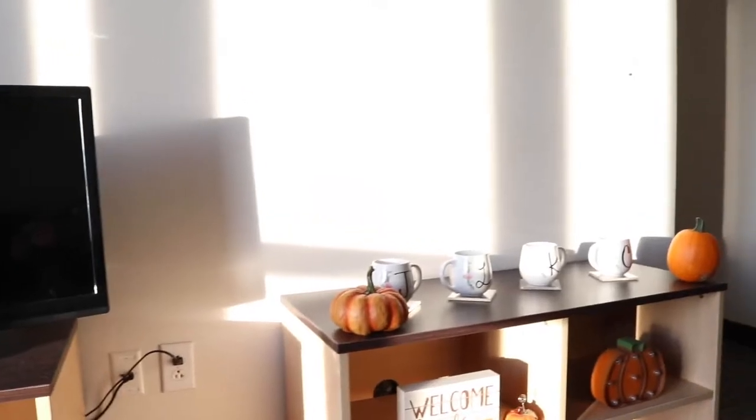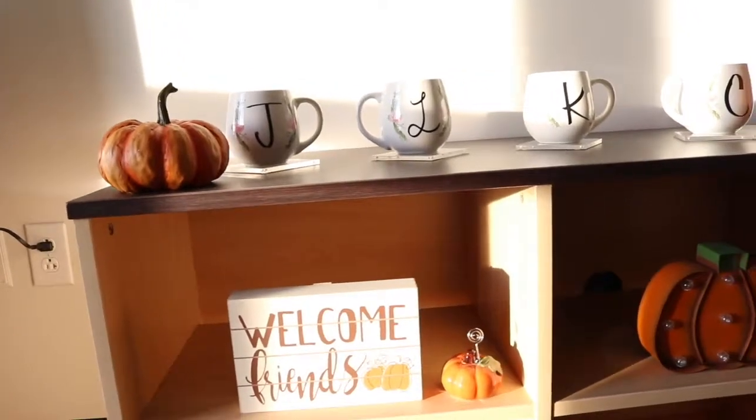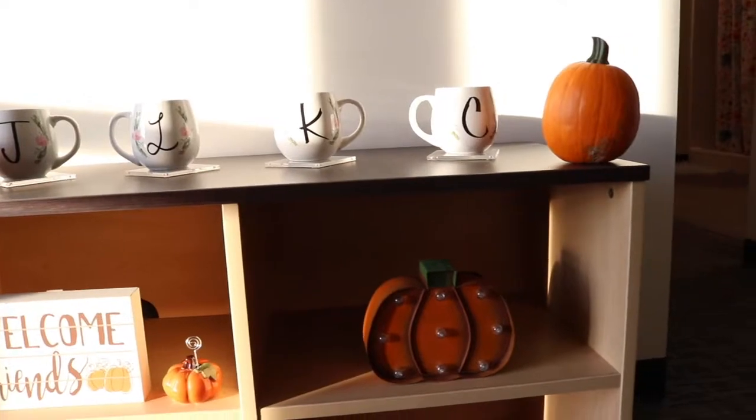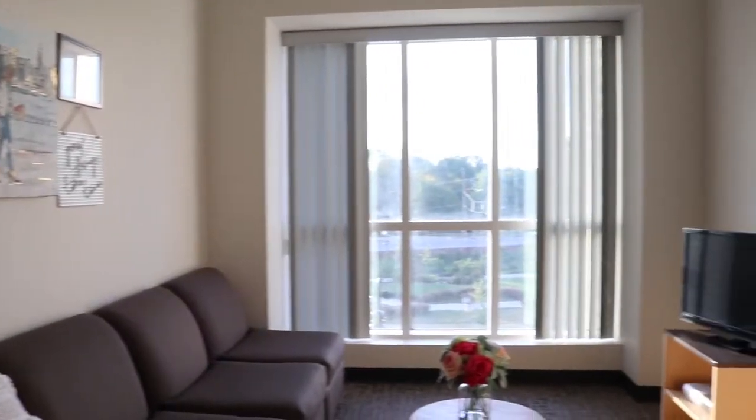This video is going up like mid-September. I know it should have come out in like August, but we already have some fall decor out as well. So surprise, this is also going to be a fall dorm tour.